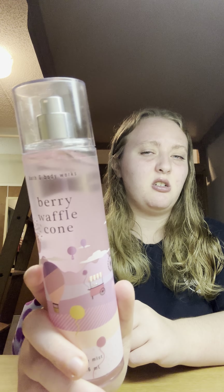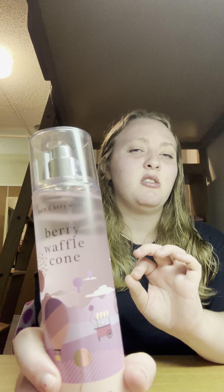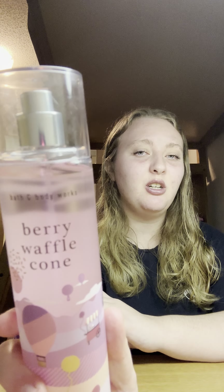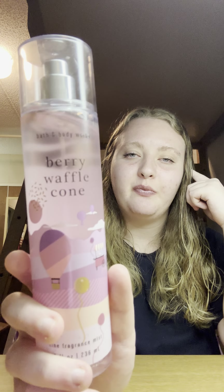The next one I got is Very Waffle Cone — I want to say it's from 2021. I didn't think I would like it but it's pretty good. The waffle cone note is very strong in this. I thought I wouldn't like it but I do. The scent notes are sweet summer berries, golden waffle cone, and creamy vanilla.